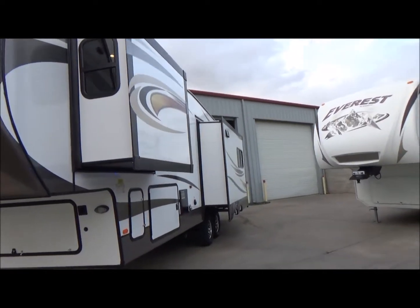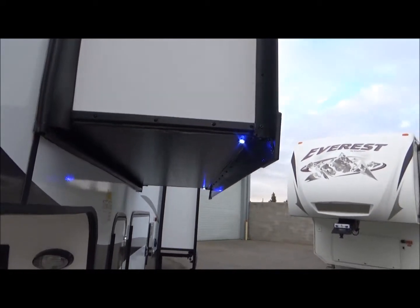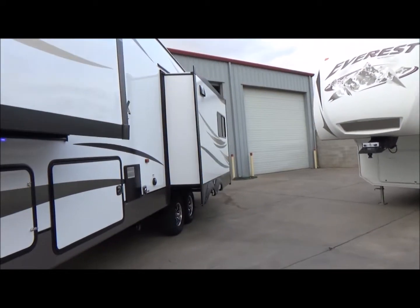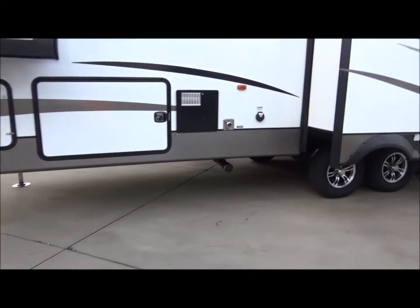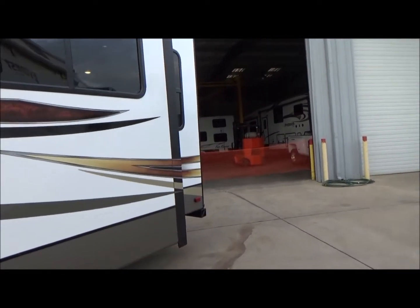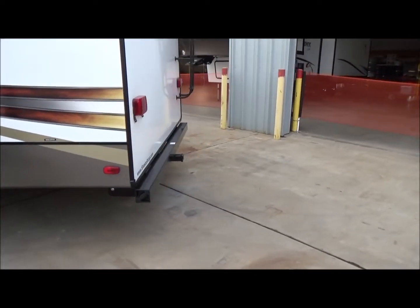As we walk around, this has a 10-gallon water heater and 50-amp service. We have some safety lights under here — the Fenix loves the blue LED lights. There are dual air conditioners that are thermostatically driven. We have a four-point auto leveling system that is electric. Walking around, you'll notice this does have the rear hitch factory installed.